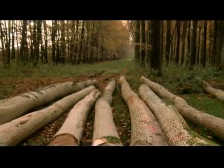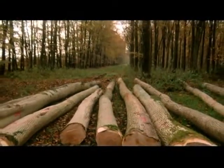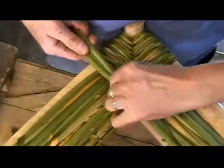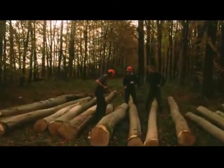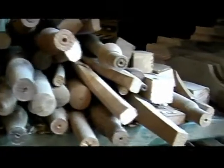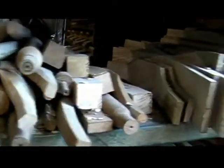His raw materials are green timber from managed woodlands and rushes cut locally. The chair starts life as timber in the round, which is then split to a manageable size. Lawrence likes to use ash, although some clients prefer oak.